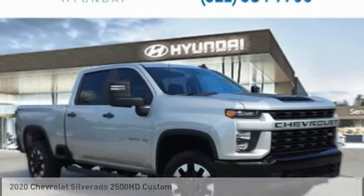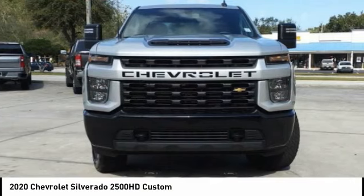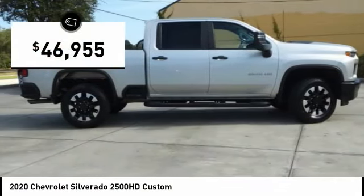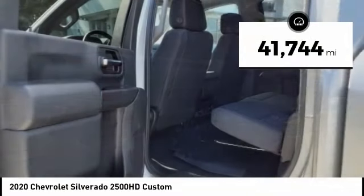Take a look at the 2020 Silverado 2500 HD. This pickup truck pulls unlike any other and is priced below $50,000. This vehicle has less than 45,000 miles.